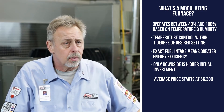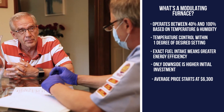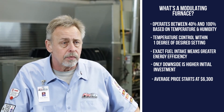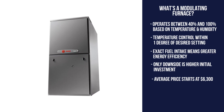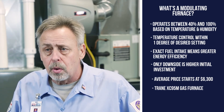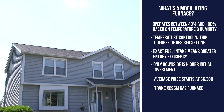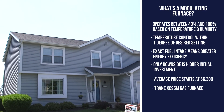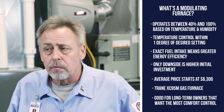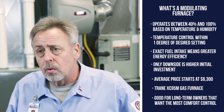The average cost of a modulating gas furnace starts around $6,300, and installation parameters and machine size will affect that cost. An example is the Trane XC95M, one of the highest quality machines on the market, providing ultimate comfort. A good fit is homeowners who plan to be in their home long term, don't mind a higher initial investment for the benefits it provides, and want the ultimate control of comfort in their home.